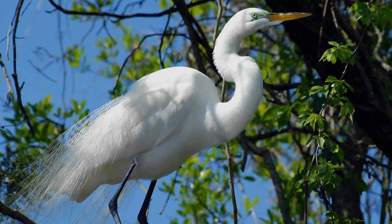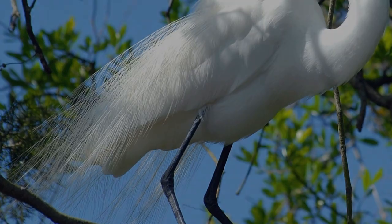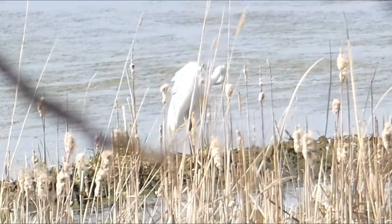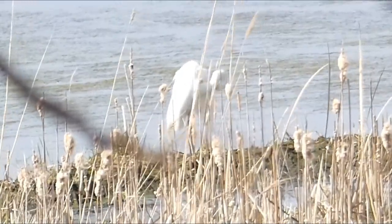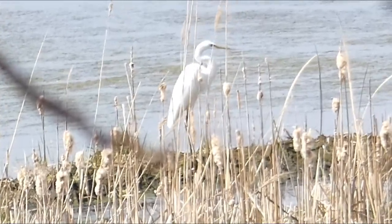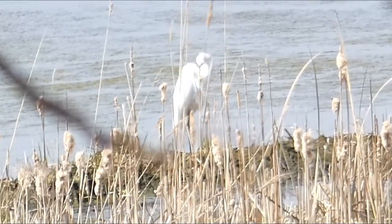Great egrets were once hunted for their beautiful plumes. During mating time, the males will have particularly long, brilliant, white feathers. Rather than just find them on the ground, they were so coveted — especially for women's hats in the early 1900s — that people hunted them for those feathers. The fact that we almost lost the great egret to the hat trade is one of the reasons why the Migratory Bird Act was enacted, so that we could protect birds such as the great egret.